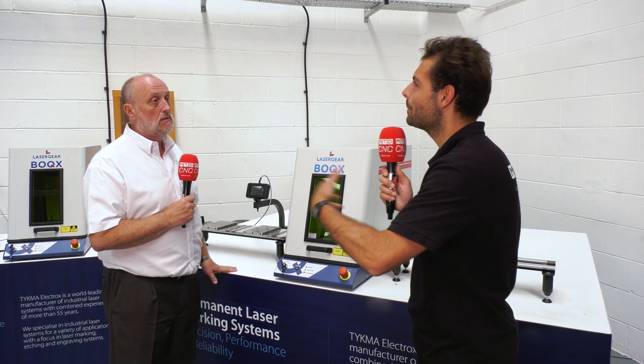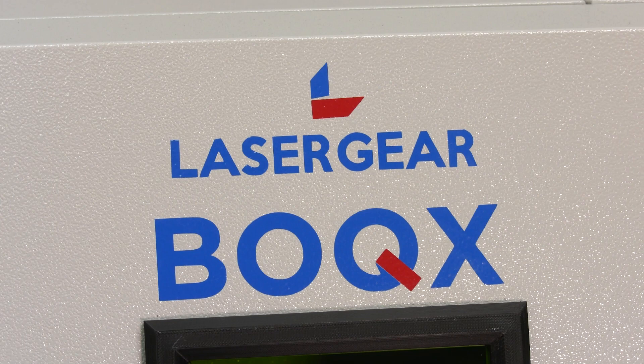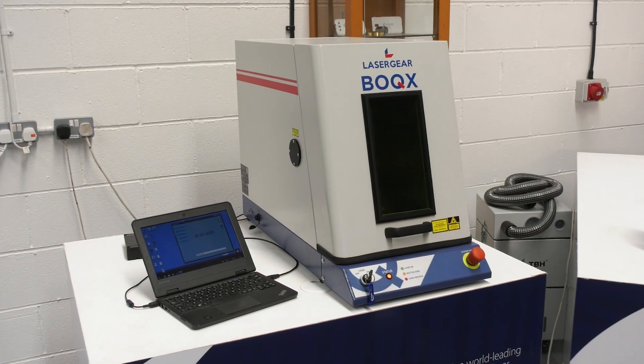So how would people mark their parts historically and even in most machine shops nowadays? The old-fashioned way was letter and number stamps — we've all tried that. You've also got dot peening, which is noisy and slow; chemical etching, which can be dangerous with the chemicals and quite messy; and machine tool engraving, where you're using a machine to engrave a part rather than manufacture a part. The laser just takes over and is so quick.